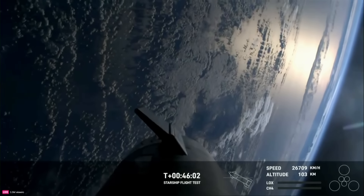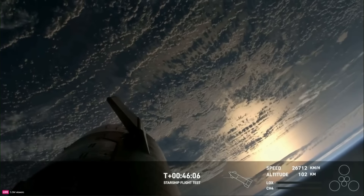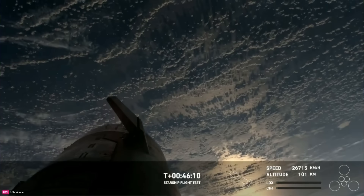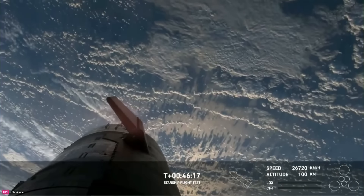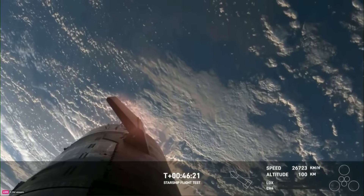What you're seeing here, it looks like the vehicle is sort of moving back and forth. Part of what you're seeing is one of the cameras — this onboard view — is on the end of a flap. Starship has front flaps and rear flaps, so we've got four of those. And we can see the heating on those flaps as we're starting to reenter the Earth's atmosphere.